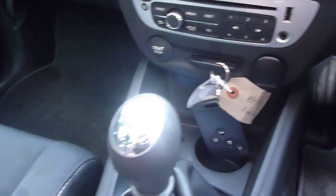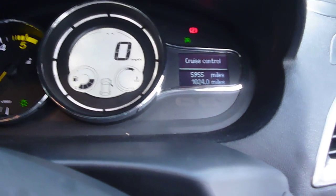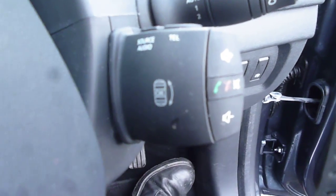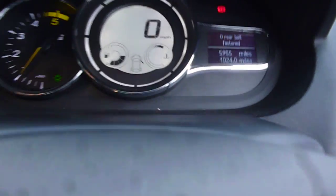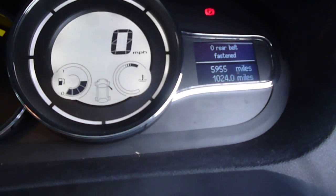Manual gearbox. Cruise control and speed limiter. What appears to be Bluetooth controls. The exact mileage is 5,955 and there are no warning lights present.